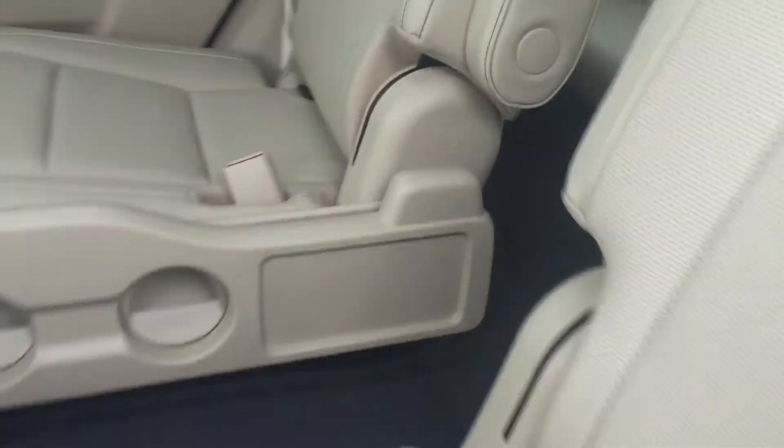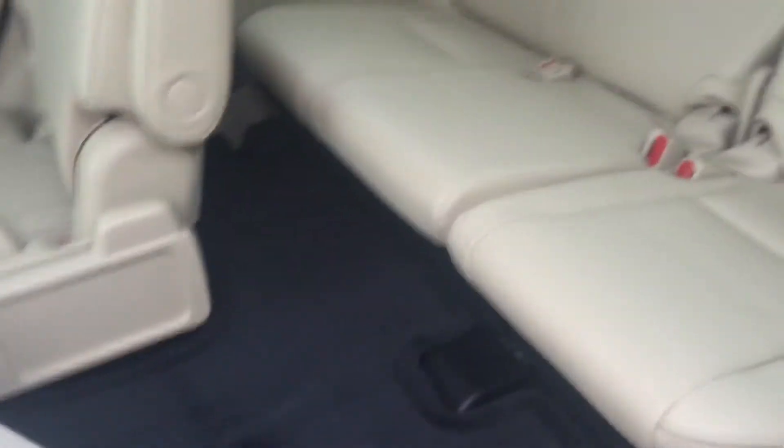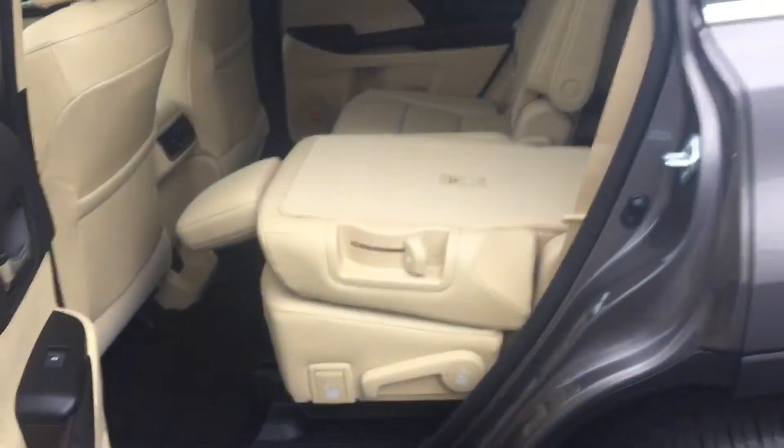This has the captain's chairs — I think you wanted the bench, which we can get. You access the third row here in the middle, and the lever on the side releases it so you can get to the third row. The seats will also lay down.